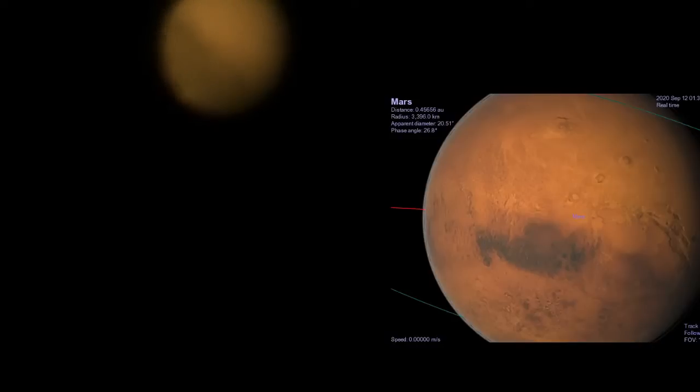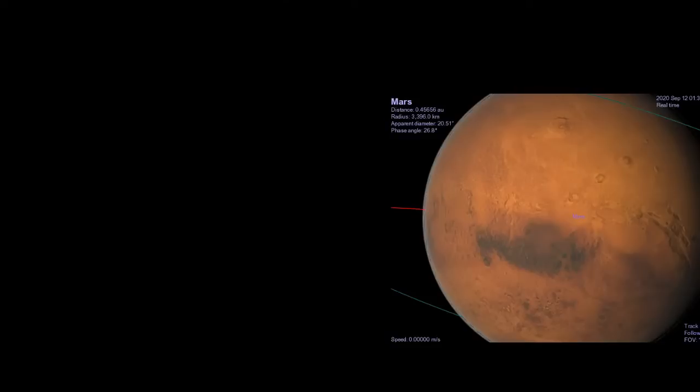And that's the biggest canyon in the solar system, just there. That's really all I had to show. If you want, I can leave it ticking over so you can watch Mars rotate.